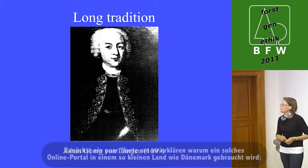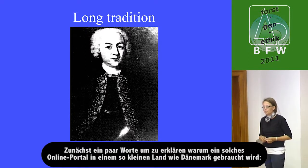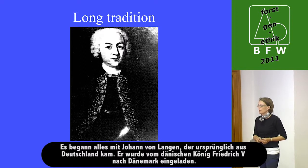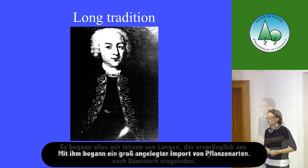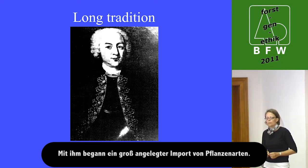Maybe just a few words about why to do a thing like that in a small country like Denmark. We have a long tradition for planting, and it all started with Johan von Langen, who came from Germany and was asked by the Danish king Friedrich V to come to Denmark. With him, a huge import of species started.